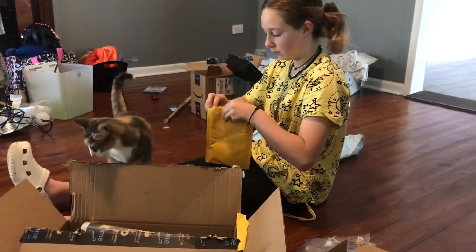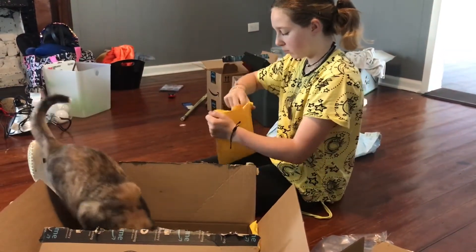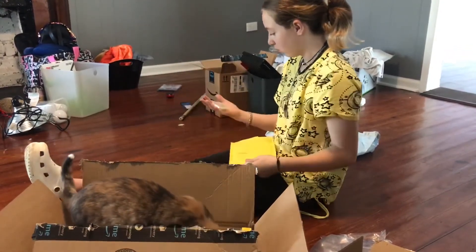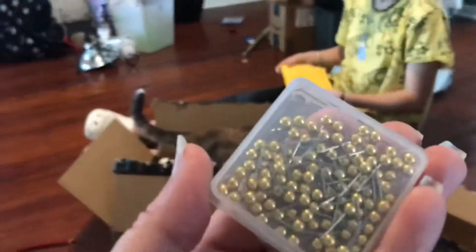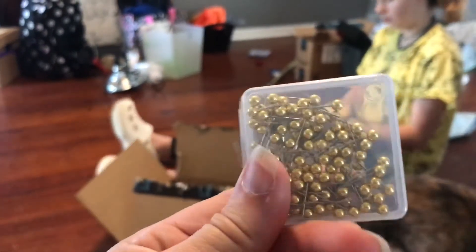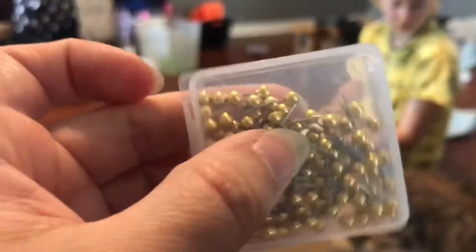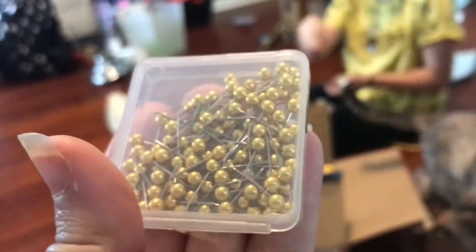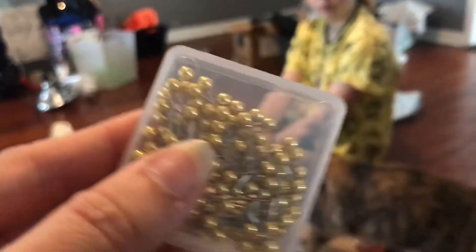The supervisor is coming to check it out! Those are our pins for the map. We have some cork board to mount it on so we can push the pins in. They're not too deep — not like dress pins, these are definitely map push pins. There's one pack.